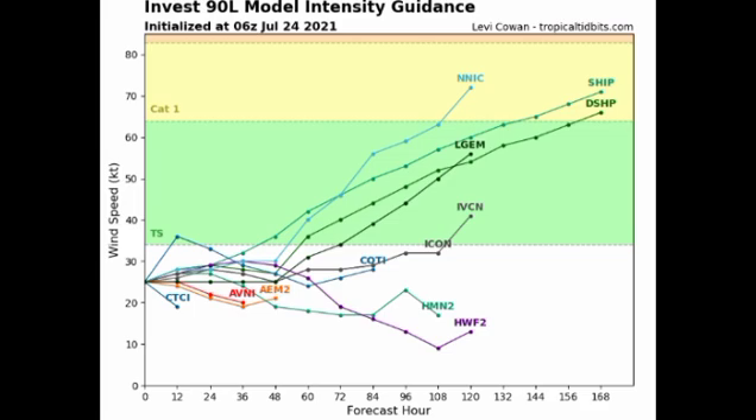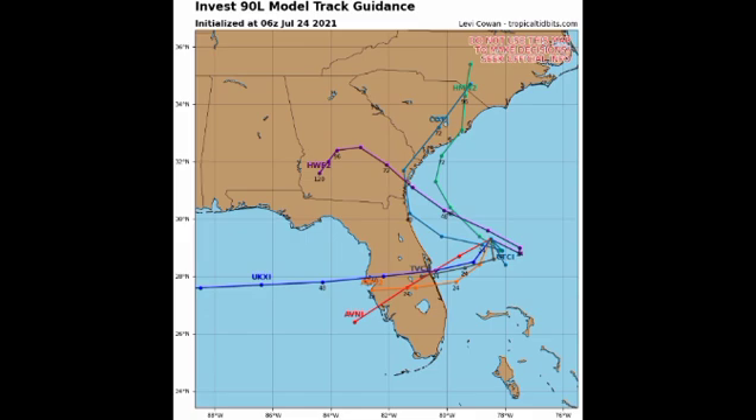Looking at the track map, some models expect the system to remain in the Atlantic, making its way toward Georgia or South Carolina and heading north. Others show it going straight across Florida and into the Gulf of Mexico. In that case, a hurricane would be possible, especially given how many past systems have rapidly intensified in the Gulf under favorable conditions. The chances of that are somewhat low, but this system definitely has the potential to become our next named storm: Fred.